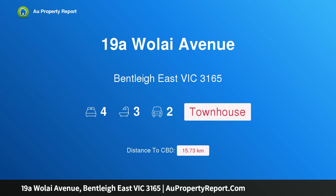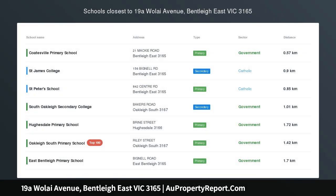Hi, I am glad to introduce Property 19A Walleye Avenue, Bentley East Victoria 3165. Luxury, Lifestyle and Location.